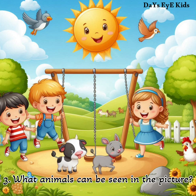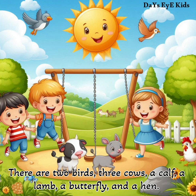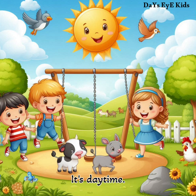What animals can be seen in the picture? There are two birds, three cows, a calf, a lamb, a butterfly and a hen. It's daytime.